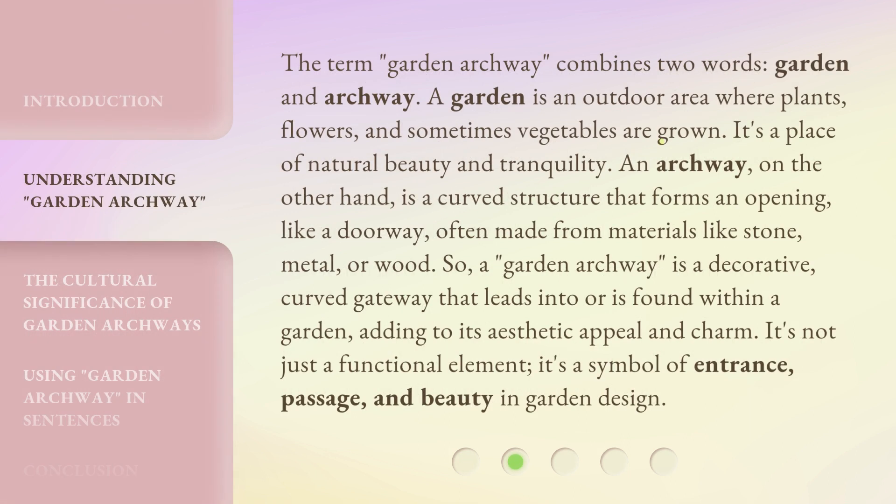The term Garden Archway combines two words: garden and archway. A garden is an outdoor area where plants, flowers, and sometimes vegetables are grown.